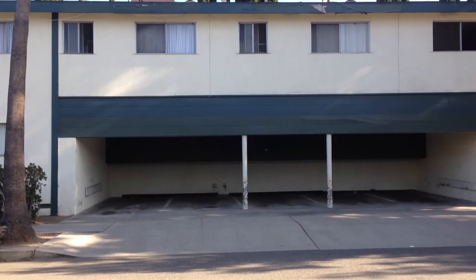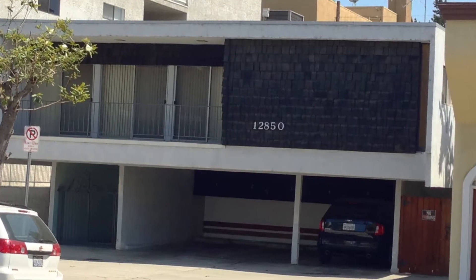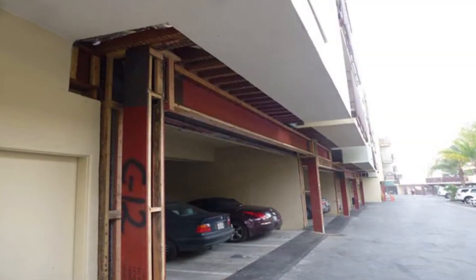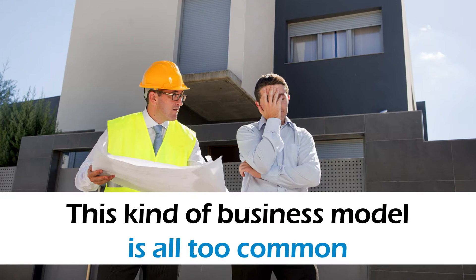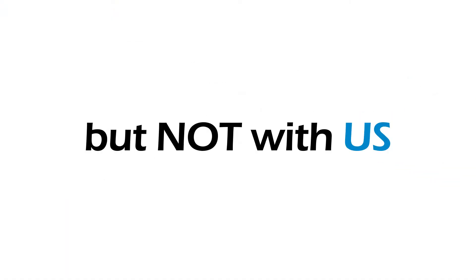Have you ever needed to retrofit a building? How about a new installation? Have you ever hired a general contractor who you later found out subcontracted every aspect of the job to various third parties? Unfortunately with construction, this kind of business model is all too common, but not with us.